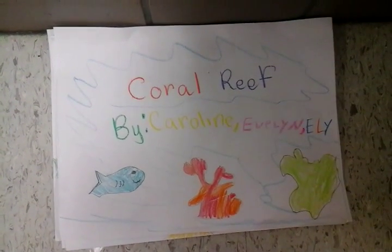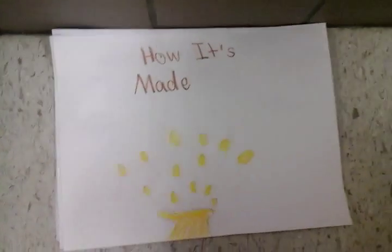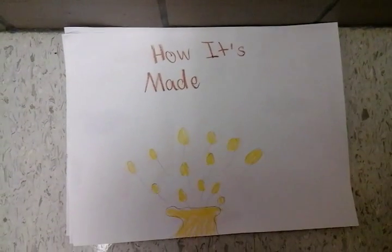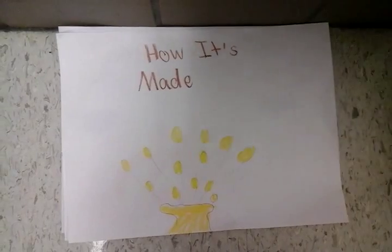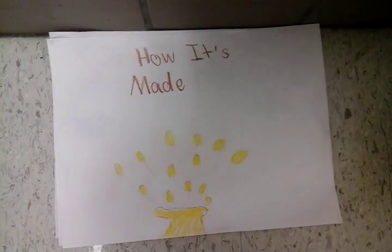The Coral Reef by Caroline, Evelyn, and Eli. How it's made: The coral reef is formed when small pieces of plants come together and form taller and taller. Sometimes the coral will break.